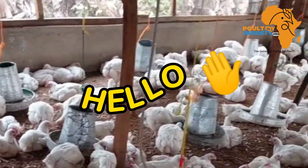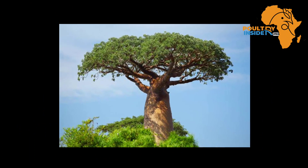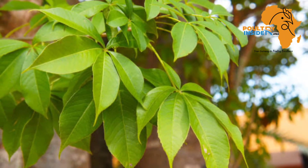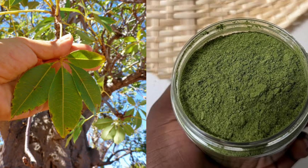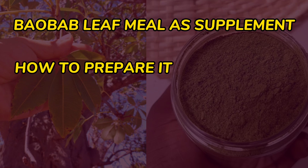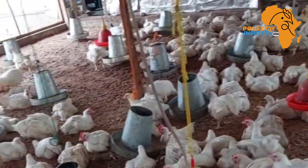Hello farmers and welcome back to your number one organic poultry YouTube channel. I know most farmers are familiar with this tree — it is called the baobab tree. Did you know that its leaves can be used to supplement your broiler chicken? In this video, I want to share with you the benefits of supplementing your broilers with the baobab leaf meal, how to prepare it, and the amount to add into the broiler feeds.